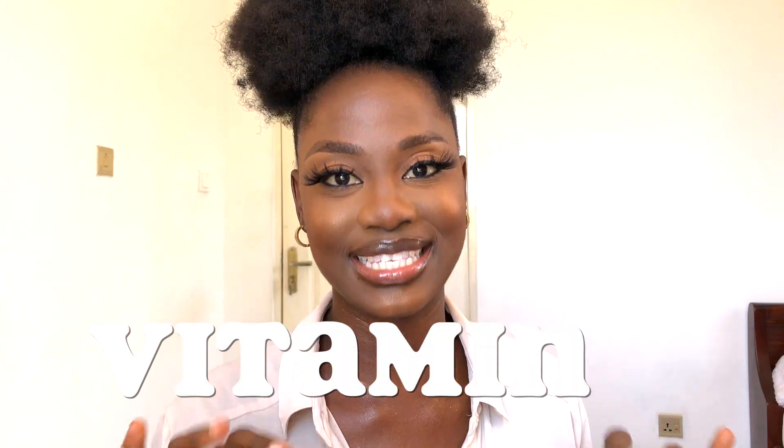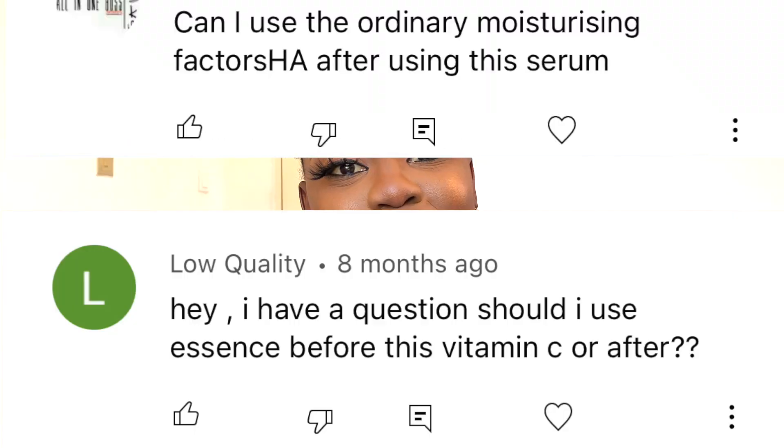Hey friends, hey family, welcome back to my channel and welcome to another skincare video. My name is Terry. Today we are going to be going in depth and talking about vitamin C. A lot of questions have popped up in my comment section asking me about the use of vitamin C — specifically if you can mix it with niacinamide, when to use it, how to use it. There's no way I can possibly get to each and every comment, so that's why I decided to create a dedicated video just for this topic.